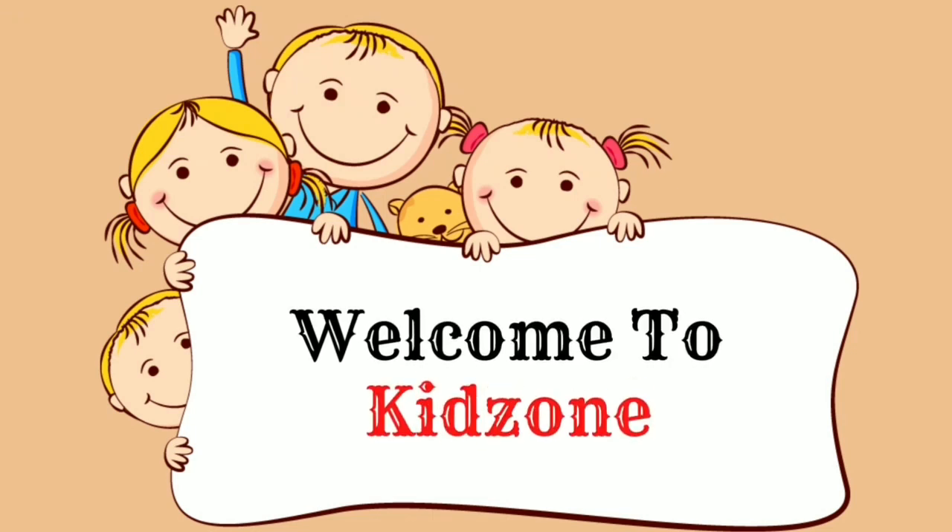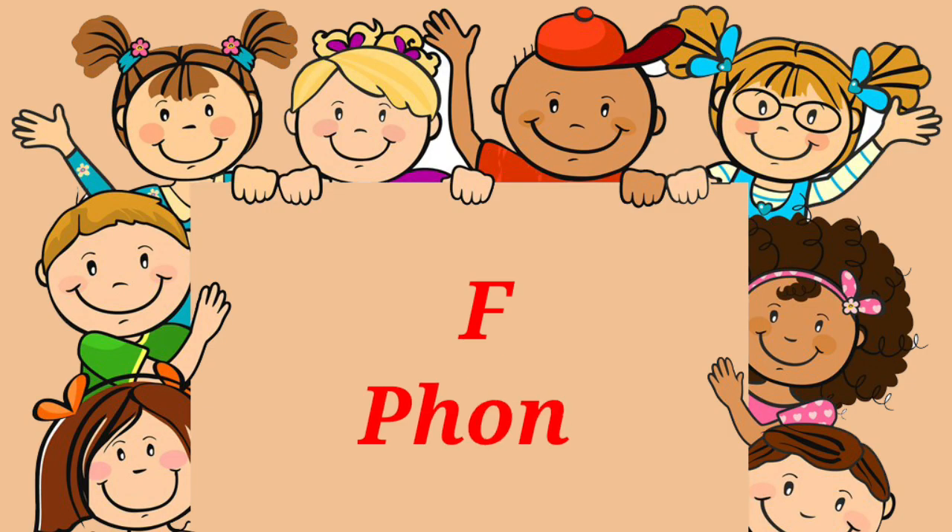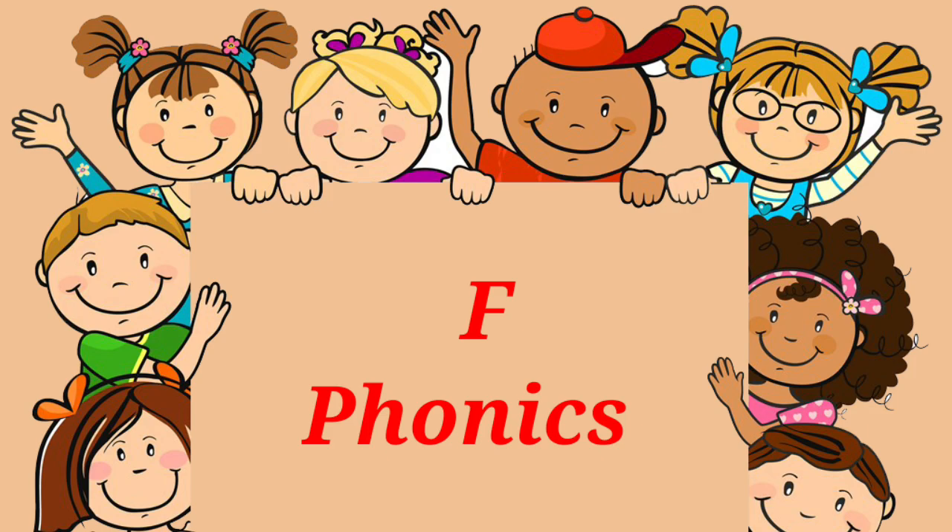Welcome to KidZone. We will learn letter F words next.